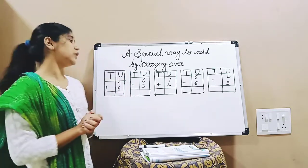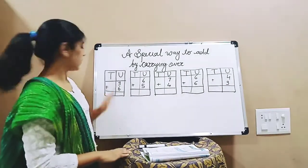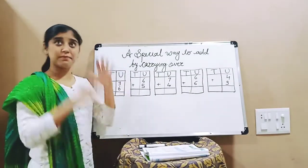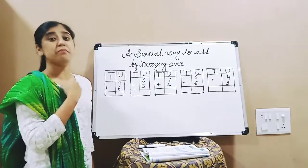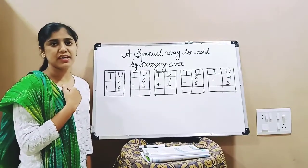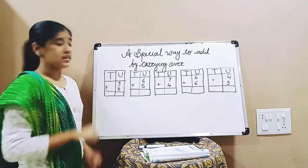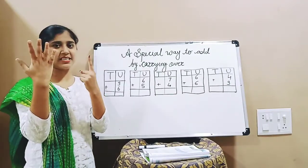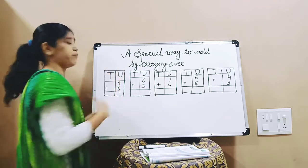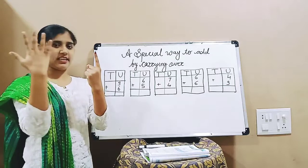So what we will do is: what is the bigger number in this — 9 or 6? 9 is the bigger number, right? So 9 we will keep in our mind. The second number is 6 — that small number we can take on our fingers. So 9 is in our mind, and after 9 you should start counting.